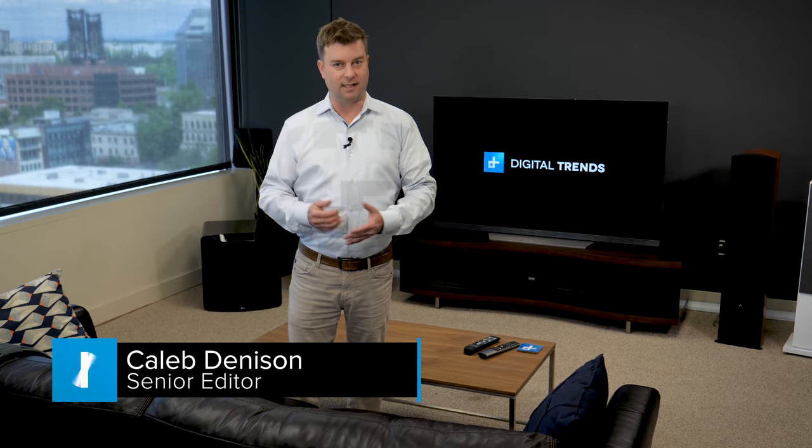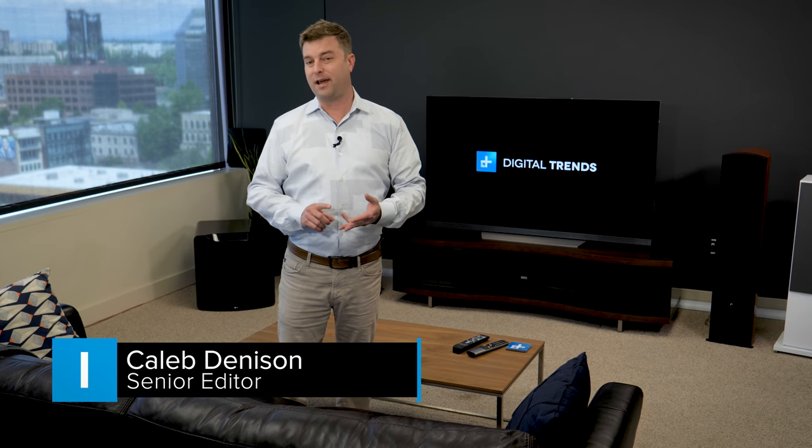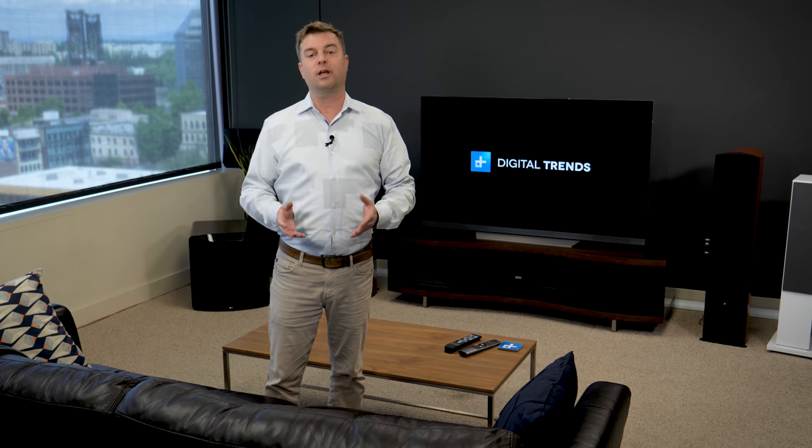When you're buying a new TV, there's a lot to consider. Choosing the right screen size is important, and deciphering all those tech-related acronyms can be a chore. In this guide, we're going to give you all the tools you need to make the right decision.